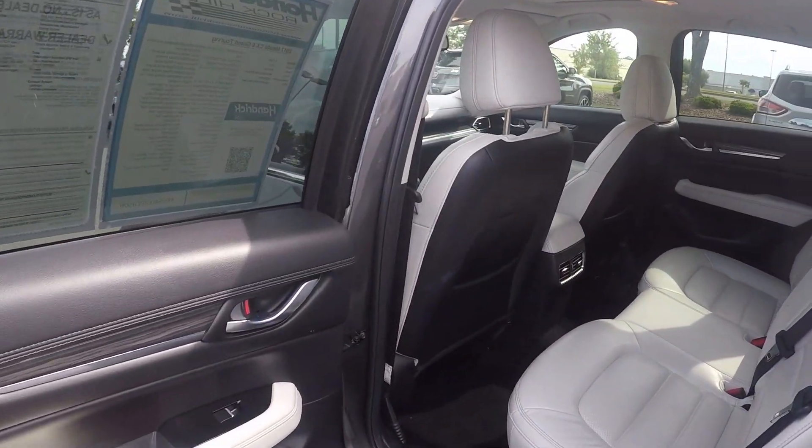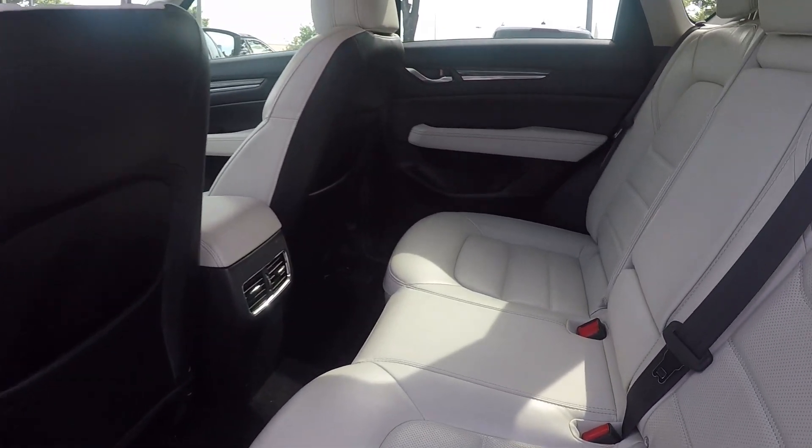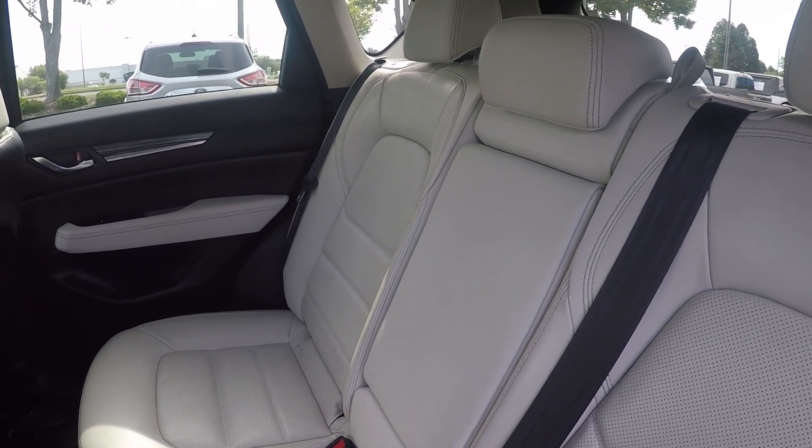Looking in the back seat now, we do have a nice leather seating surface here in the back that's been very well kept and managed.